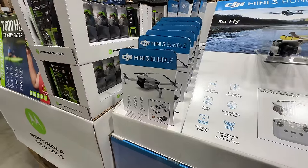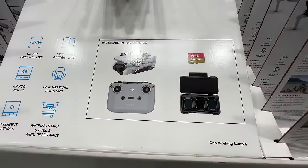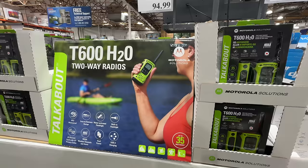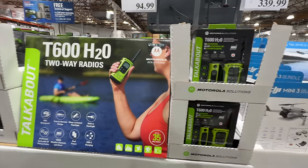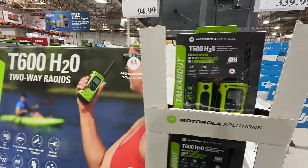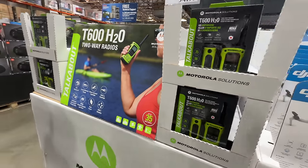This is so tempting — the DJI Mini 3 bundle with a few different things included, and it's $90 off right now. Walkie talkies are back — check it out, Motorola, $94.99, waterproof, so great for kayaking or on a jet ski.